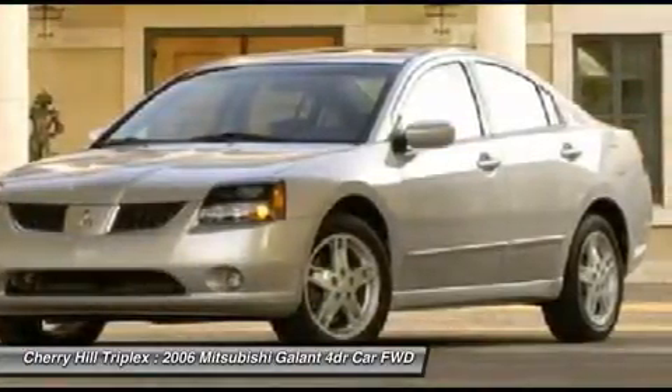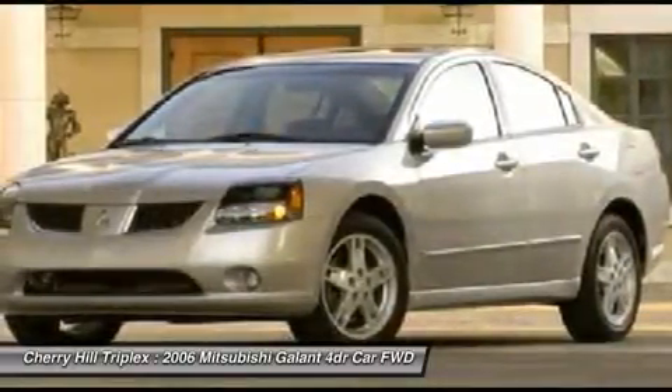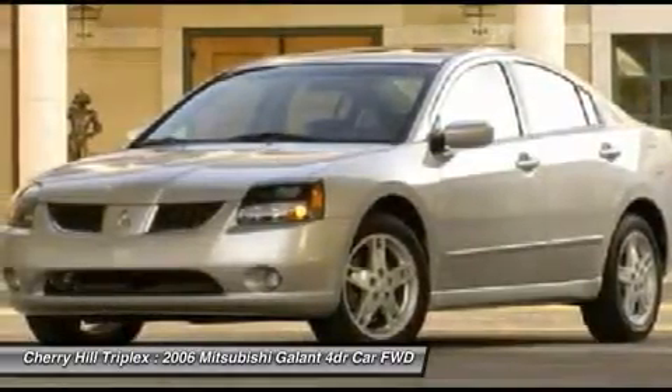From the fuel-efficient PZEV engine and heated seats to the included touchscreen navigation with rear-view backup camera, it's constructed to make your experience on the road exceptional.